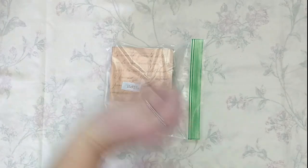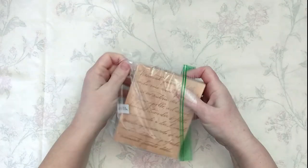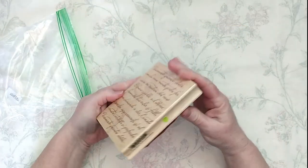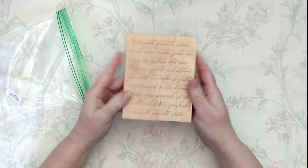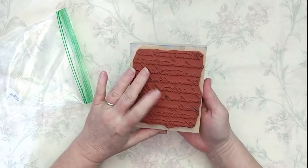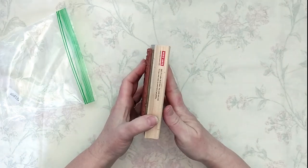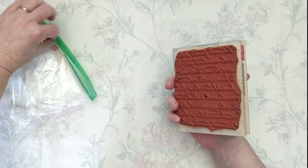Here is a very nice cursive-script rubber stamp — a mounted rubber stamp. The name is 'Italian Poetry Background.' It's gently used and pretty well cleaned. It's from Hero Arts — a nice big background stamp.